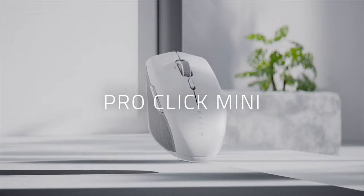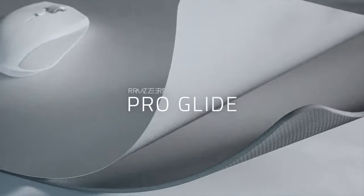Hey, it's Noah, and welcome to November's Razer Recap. First up, powered for productivity, we got the all-new Razer ProClick Mini, ProType Ultra, and ProGlide XXL.